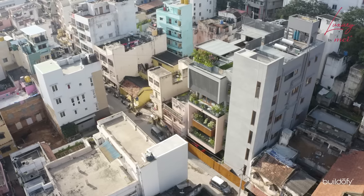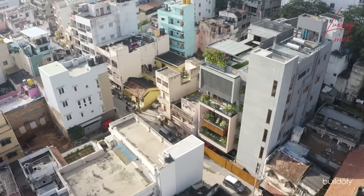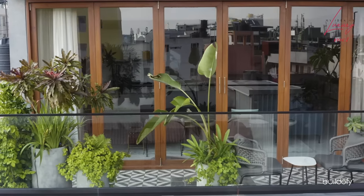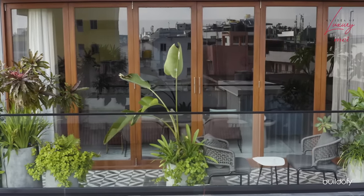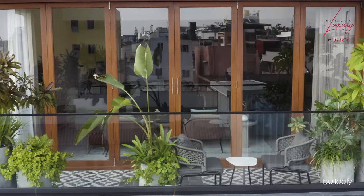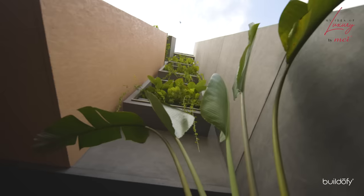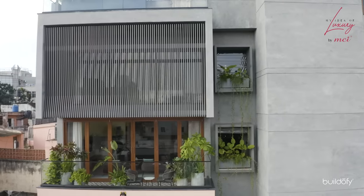The site and surroundings were pretty much devoid of any greenery, so we had to bring in a lot of greenery within the building. The facade plays an important part — the three balconies are treated differently, and greens are part of the overall composition. There is also a strip separating the service core from the main house, treated with green elements, giving a nice break and smooth transition from the gray to the pastel color shade.